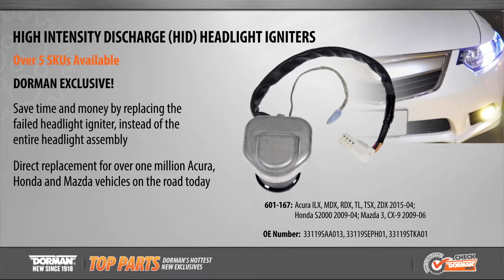This new part allows service technicians to replace the failed original HID igniter without the expense and hassle of replacing the entire headlight assembly, saving time, money, and labor.